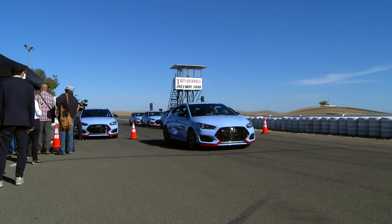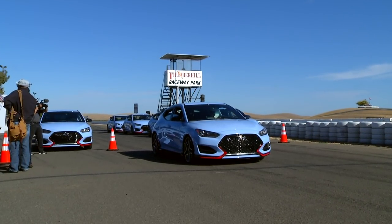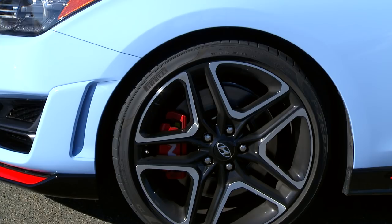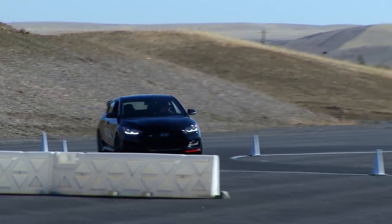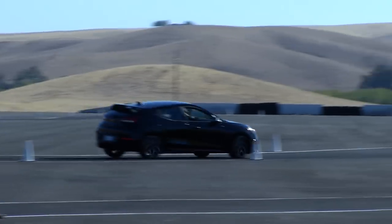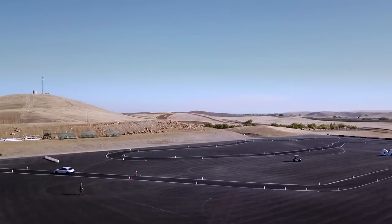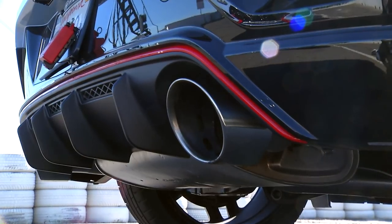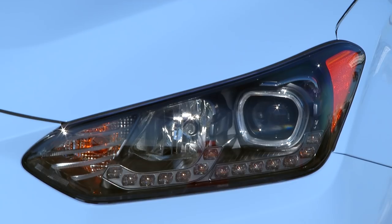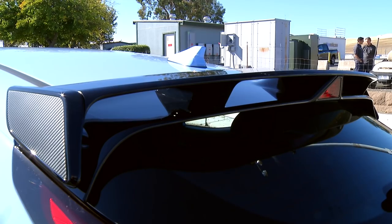At the press launch, staged at Thunderhill Raceway Park outside of Sacramento, California, we're driving stock Veloster Ns with a single enhancement: upgraded brake rotors that will be available at Hyundai dealerships. Biermann's team developed high performance components like the brakes in-house. Walking up to the N, you'll notice the red accents, but other functional enhancements include a new grille, LED headlights, proper venting for the engine and binders, plus a rear wing that doubles the downforce.